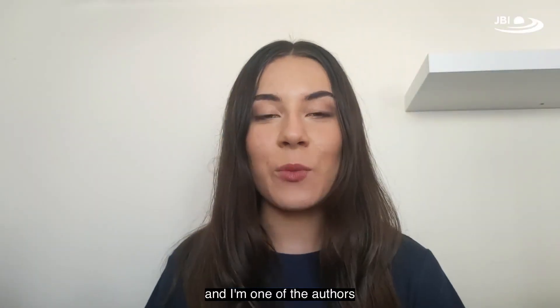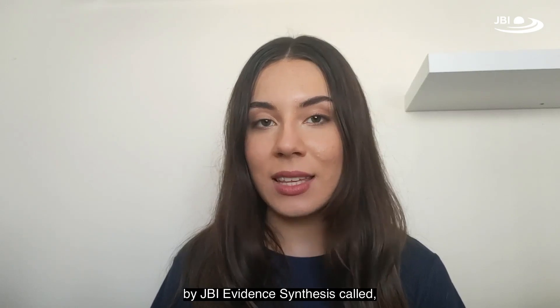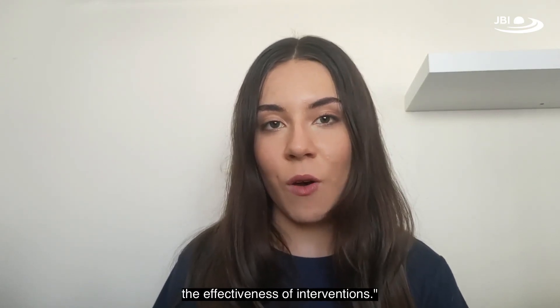My name is Talia and I'm one of the authors of a methodological review protocol recently published by JBI Evidence Synthesis, called 'Reporting Quality and Risk of Bias in JBI Systematic Reviews Evaluating the Effectiveness of Interventions.'